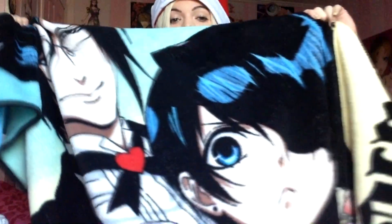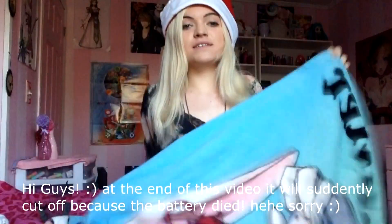Hey guys, it's magical cat girl lolita. Today I'm going to be showing you guys what I got for Christmas. Even though it's over and it's the new year, I still want to show you guys. The first thing I want to show you is this really cute Black Butler blanket — I like the Alice in Wonderland episode. Here at the bottom it has all the people who work at the mansion. I showed you this first because it's really cold so I wanted to use it.